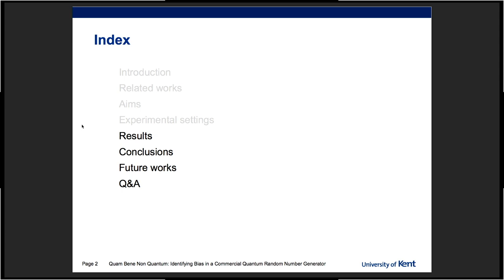I'm not very used to this five-minute format, so unfortunately, and I fully apologize for that, we have to skip some interesting parts, particularly related works, and go basically directly to the results.